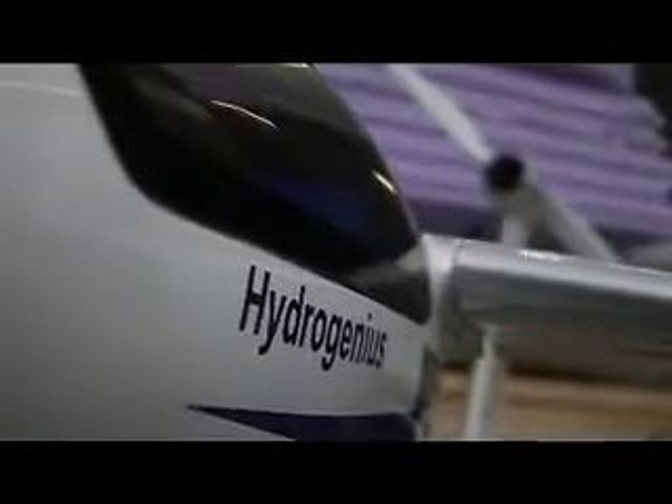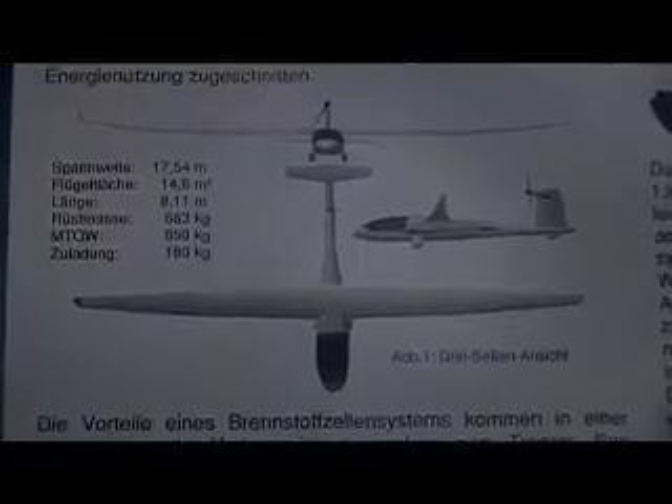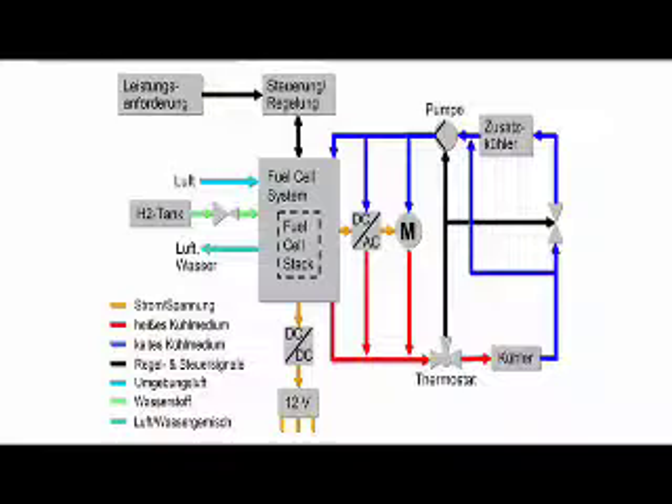The HydroGenius project has the goal to build an airplane which is powered by a fuel cell. The electric motor is located in the tail of the airplane and it is an all-electric aircraft. That means the complete energy for the propulsion comes from the fuel cell and its electric power. We can fly with very high speed and a long distance with low energy consumption.